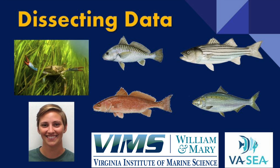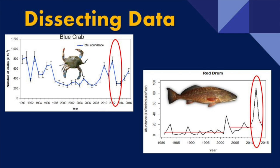Hi everyone, thanks for joining us. Dissecting data is an activity developed by Mandy Bromelow, who was a master's student in fisheries here at VIMS. Mandy's research looked at young blue crabs and why their populations were fluctuating in the bay. She noticed that in years when the red drum population went up, the blue crab population went down, and she wanted to see if those two observations were somehow linked.